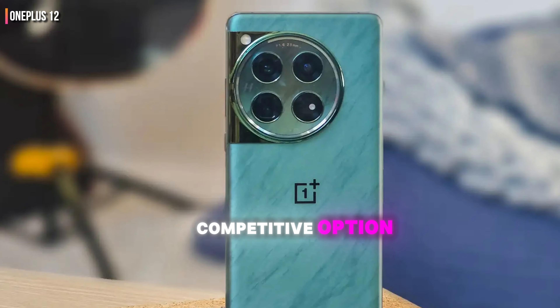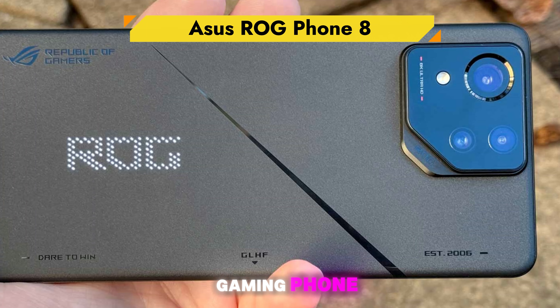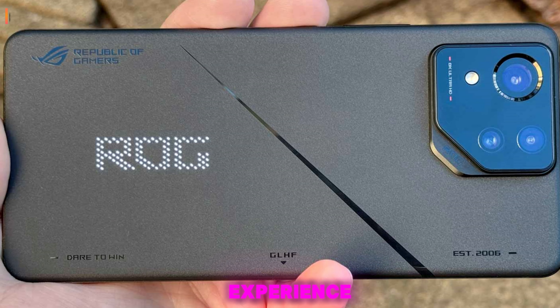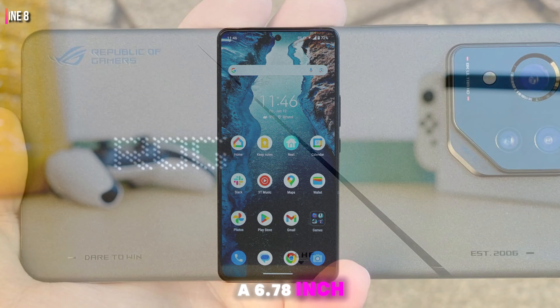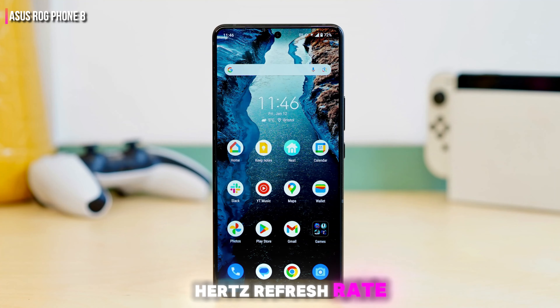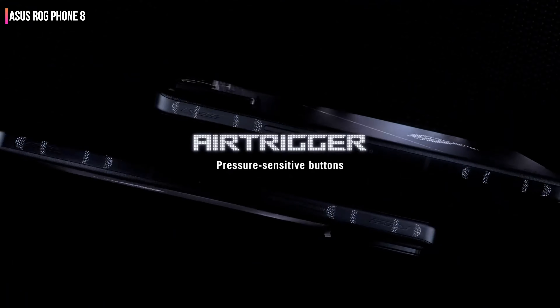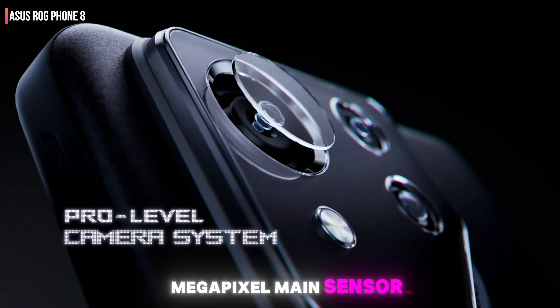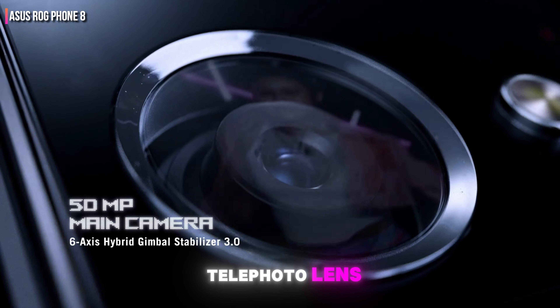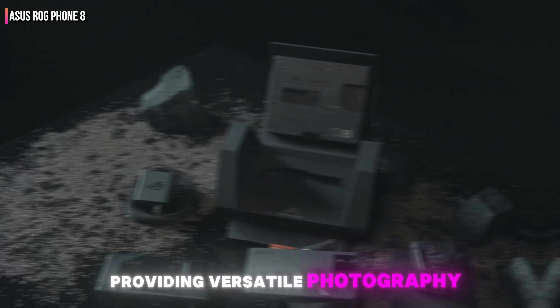The ASUS ROG Phone 8 is a top-tier gaming phone designed to deliver an exceptional gaming experience. It comes with a 6.78-inch AMOLED display with a 165Hz refresh rate, offering smooth and vibrant visuals. Powered by the Snapdragon 8 Gen 3 processor, it ensures high performance for gaming and multitasking. The camera setup includes a 50-megapixel main sensor, a 32-megapixel telephoto lens, and a 13-megapixel ultra-wide lens, providing versatile photography options.